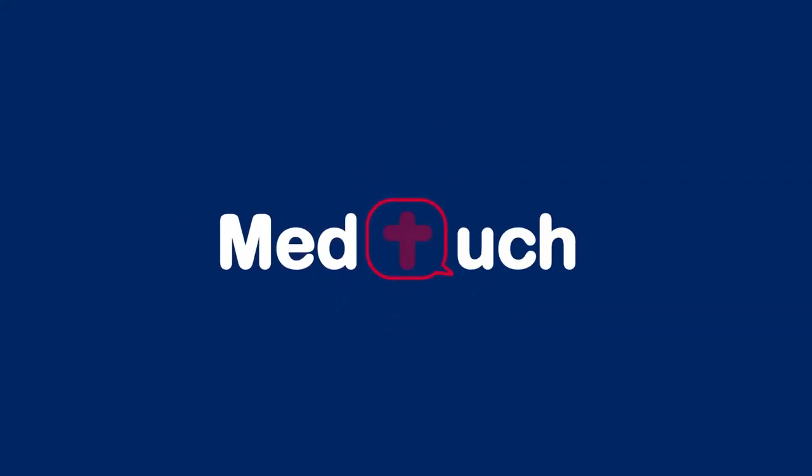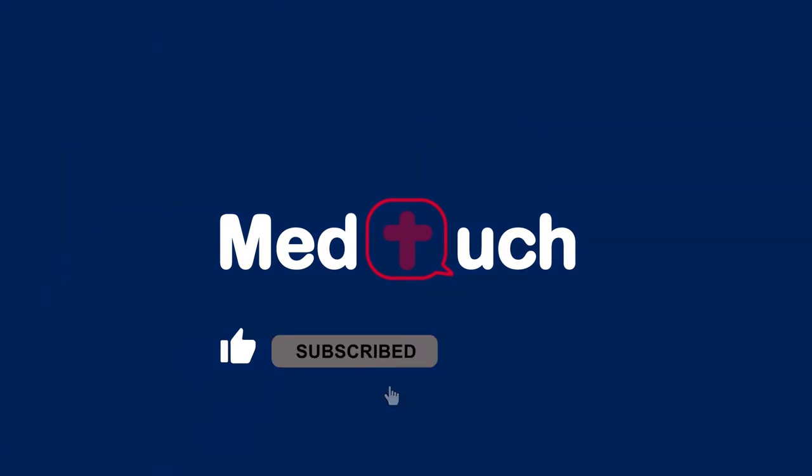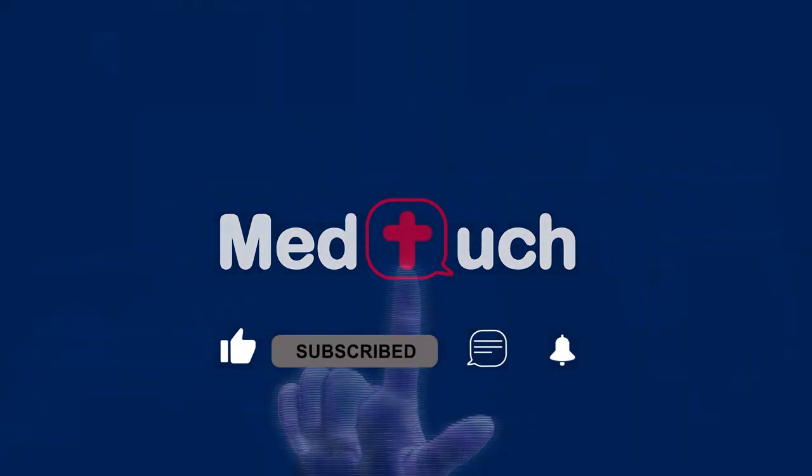Thank you for watching. Be sure to like this video, subscribe, leave us a comment and turn on that notification bell so we can stay in touch.